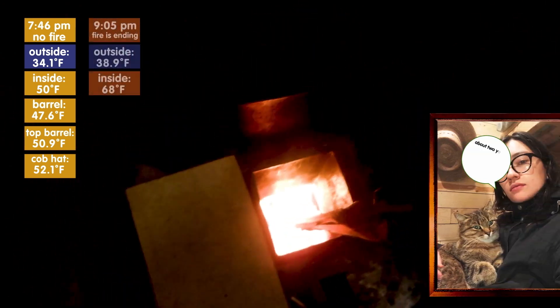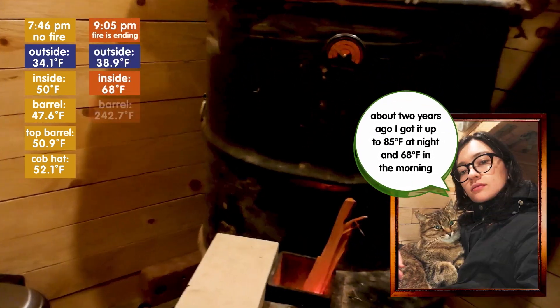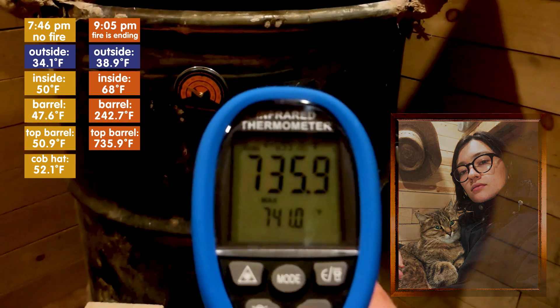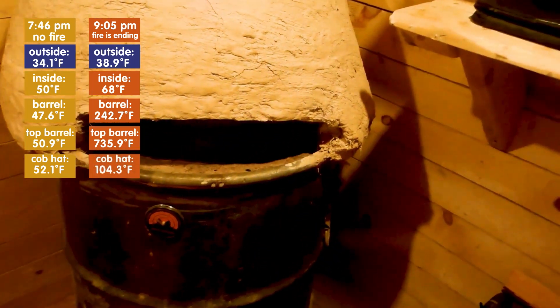It is 68 degrees. The front of the barrel is 242.7 degrees, top side of the barrel 735.9 degrees, front side of the cob hat 104.3. I'm going to go ahead and let that stick burn out, cover up the wood feed, and turn in for the night.